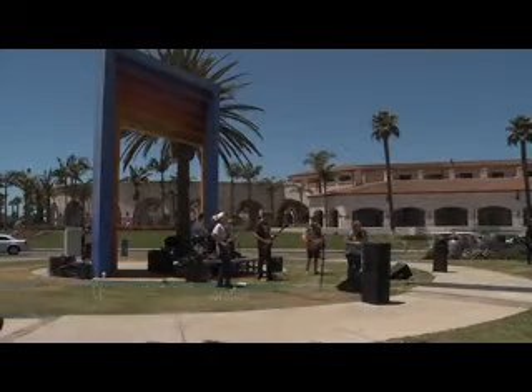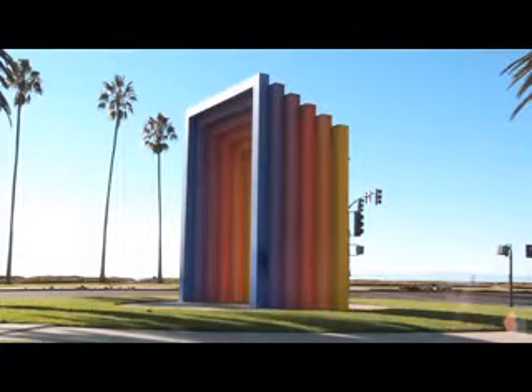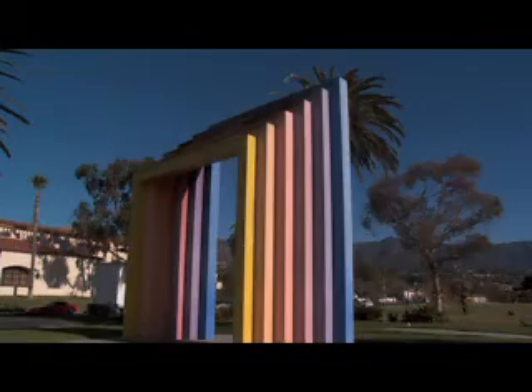Have you ever noticed this glorious and colorful structure when driving or walking along Carrillo Boulevard? If you answered yes, you might know it as the Chromatic Gate, created by internationally renowned artist Herbert Bayer.